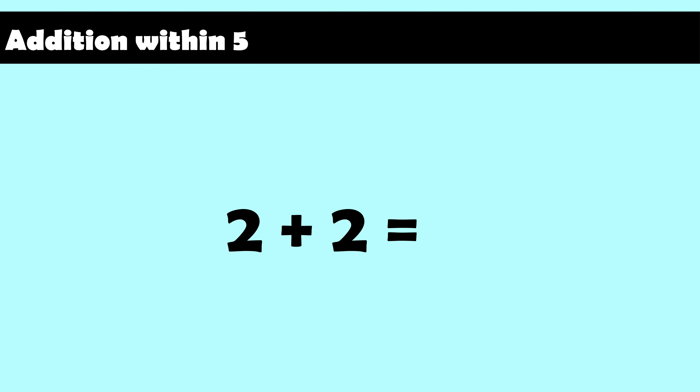Two plus two equals four. Three plus zero equals three. Three plus one equals four. Three plus two equals five.